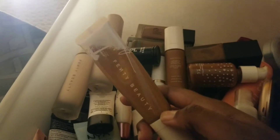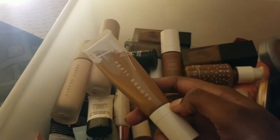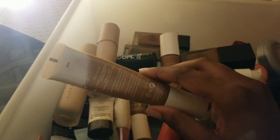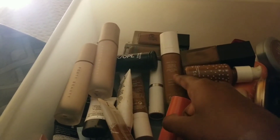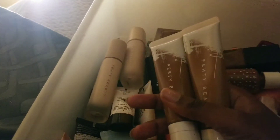Next I got the Fenty Beauty hydrating foundation. I'm not going to get rid of it — I'm gonna use it up — but I'm probably not gonna repurchase it again. I like it, but it's not my absolute favorite. I like the Soft Matte ten times better. The hydrating foundation looks nice on my skin, but I'm not a huge fan of hydrating foundations overall. I have it in 420 and 430, and I plan to use 420 first.